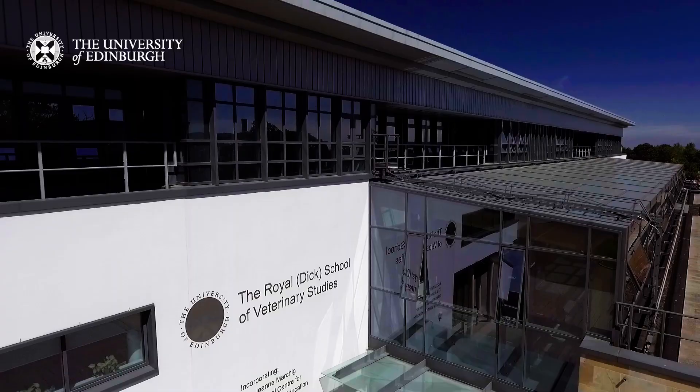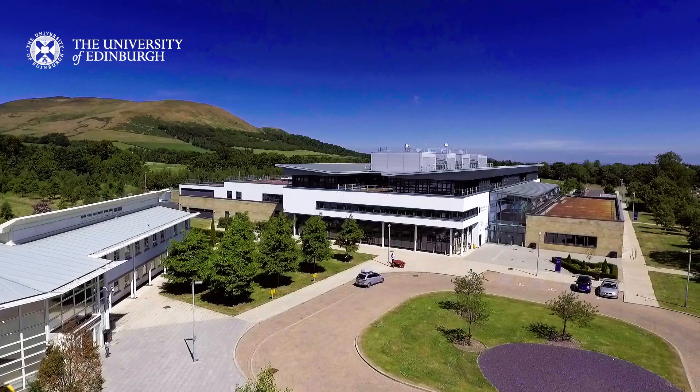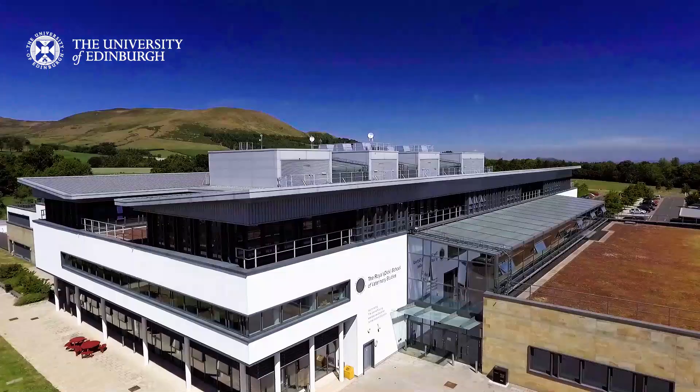The Royal Dick School of Veterinary Studies is a world leader in veterinary education, research and clinical practice. With millions already invested in specialty facilities and an ambitious plan for continued development, our students benefit from state-of-the-art surroundings on a campus with the largest concentration of animal science expertise in Europe.